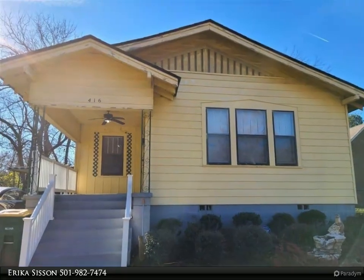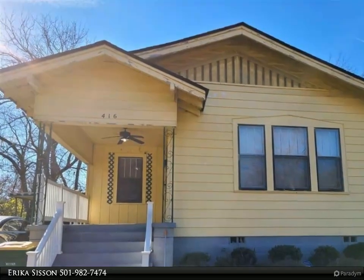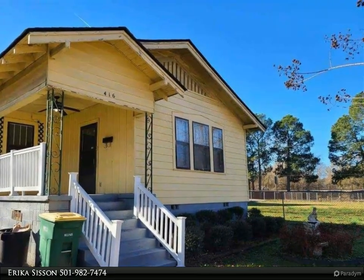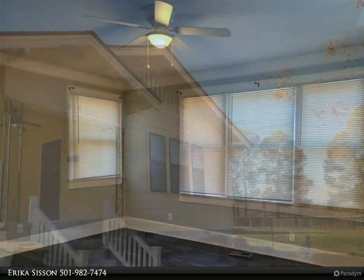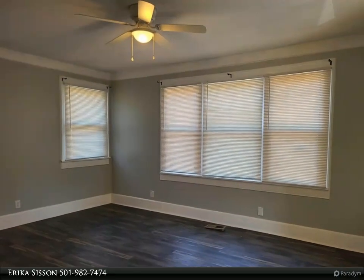This Century 21 Prestige Realty property video is presented by Erica Sisson. Investors: tenant-occupied rental property at $980 per month. Three bedrooms, two bath. Recently installed vinyl plank flooring and carpet in bedrooms. Fenced backyard with storage building.